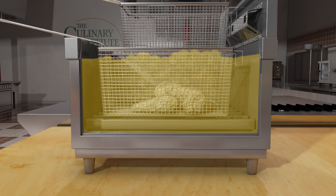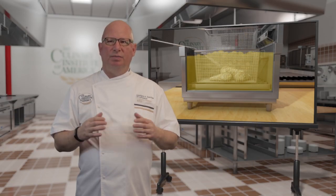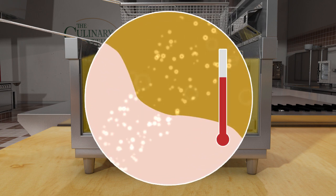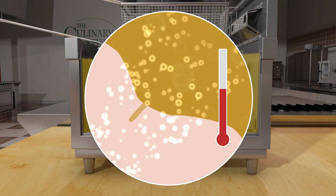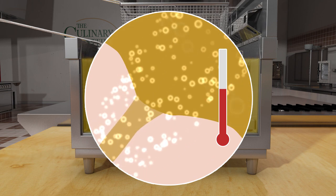As long as there is moisture in the food, bubbles will continue to be formed. This is important as the jets of steam pushing outwards from the food surface prevent oil from entering the food during frying. This is why food fried in oil that is too cool gets very greasy — there is not enough outward steam pressure to prevent oil uptake.